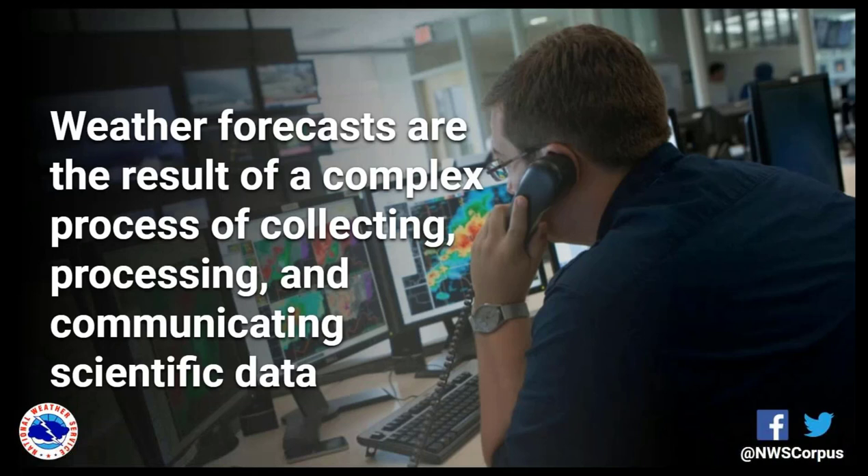How we weather forecast is one of the most common questions I get as a meteorologist — how do we actually put the weather forecast together? It can seem like a mysterious process, but weather forecasts are actually the result of a complex process of collecting, analyzing, and communicating scientific data. We have to look at lots of different parts of the atmosphere. It's almost like we're investigators trying to figure out what's happening now and what that means for the future.